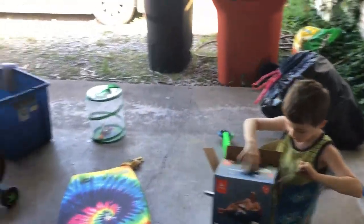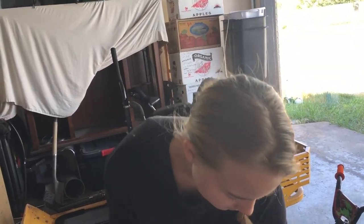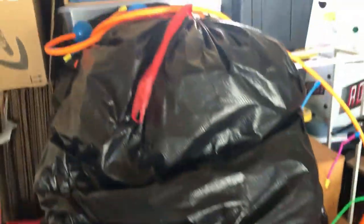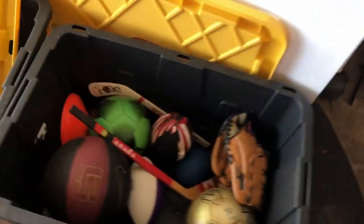We are going to organize the garage for our lake weekends. Holy moly, look at all this goodness going on. Cups. This has comforters in it. I don't think we really need this anymore. We got to wash the coolers. We got our scrunch tubs.